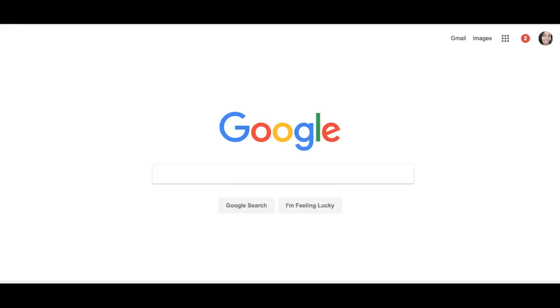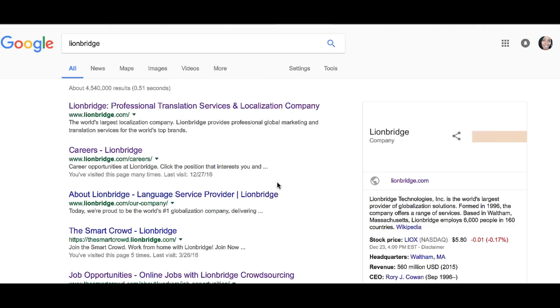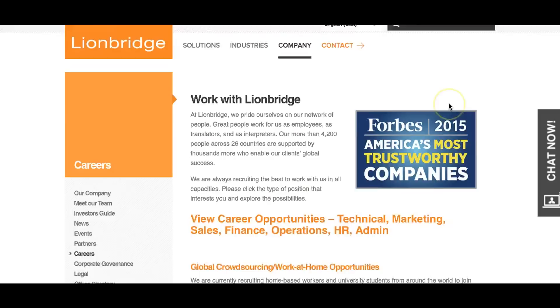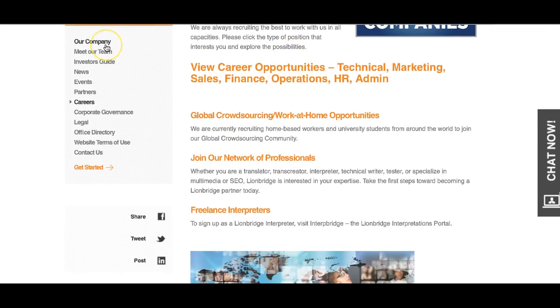To apply for Lionbridge, go to google.com and type in Lionbridge, then scroll down to where it says careers and click on that link. Now you are on the Lionbridge careers page, where you can explore their website to learn more about the company and meet the team.